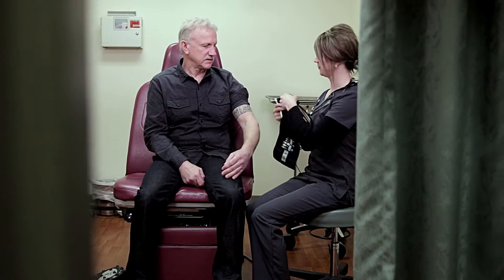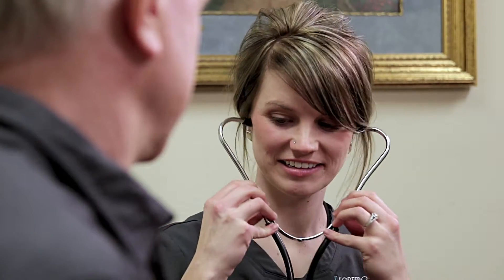At Forefront Dermatology we really treat our patients well. We always think of it as the way we want to get treated if we were a patient of Forefront Dermatology.